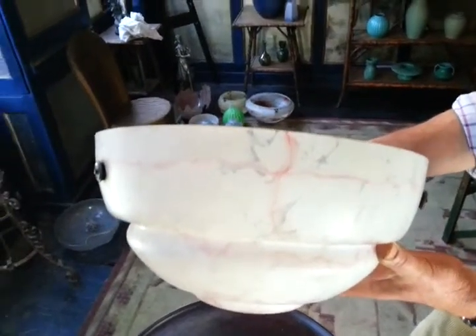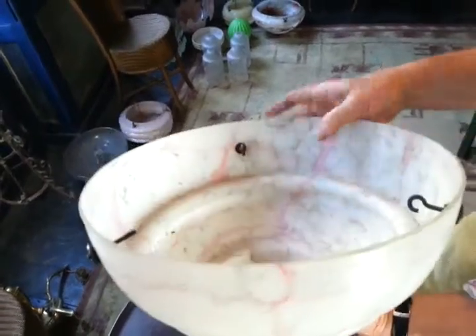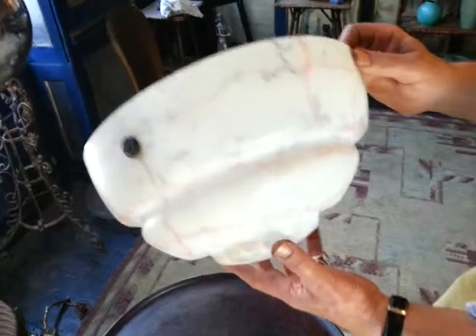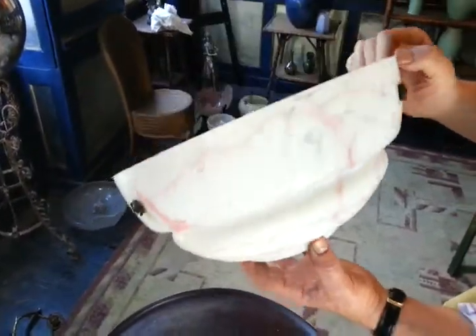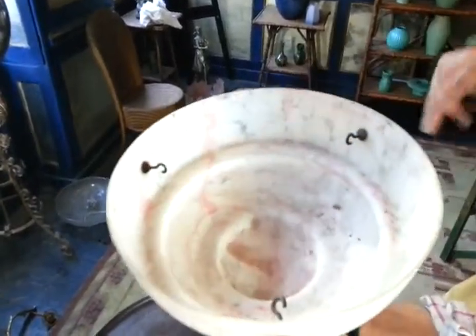Right, ladies and gentlemen, very rapid listings. We've got lots and lots of Art Deco original light fittings to sell today from an old house in Spitalfields, where they've been in a cupboard for 30 years. This is probably 1930s, 40s, marbled, sort of milk-coloured and pink glass with three hooks for hanging.